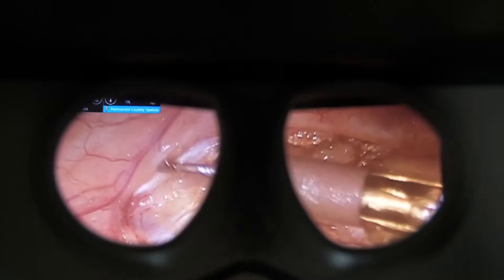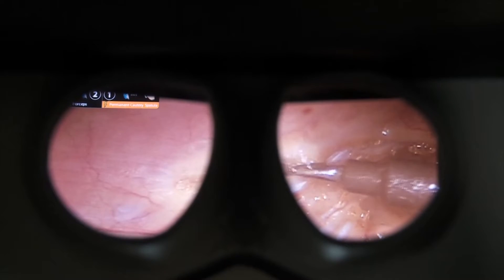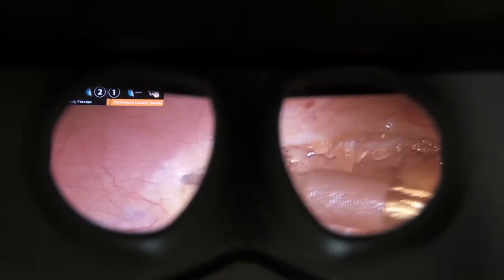Patients who would traditionally not be considered for laparoscopic or minimally invasive surgery now can be, and this has changed the way that we operate and do surgery nowadays. Some of the most common indications for robotic surgery include, one, painful menstrual cycles.